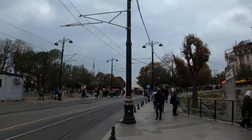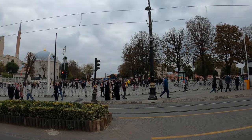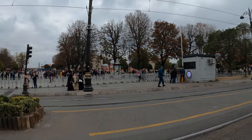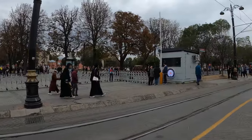We are here at the end of the visit. I'm back at Sultanahmet Meydanı. I'm going to show you around. We are in a very different spot now.